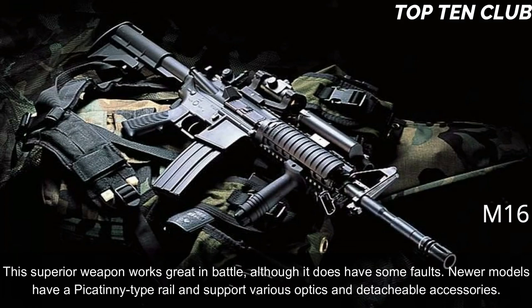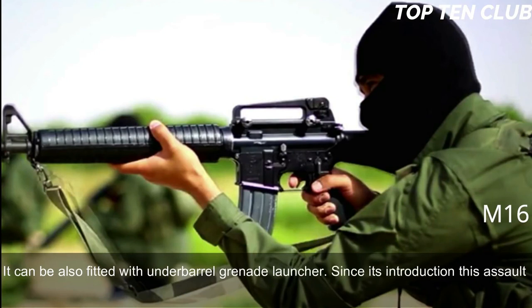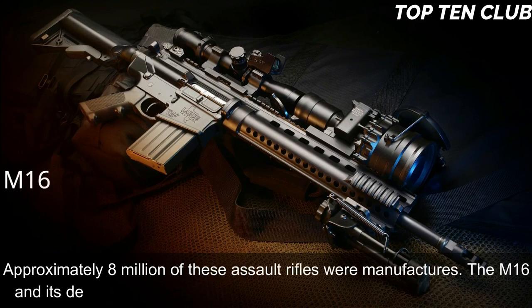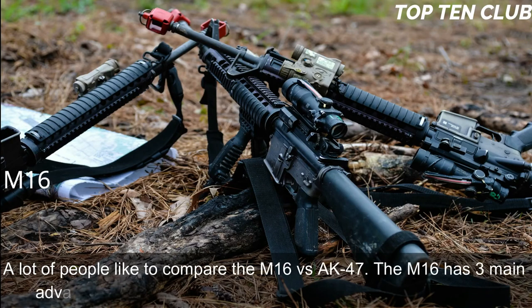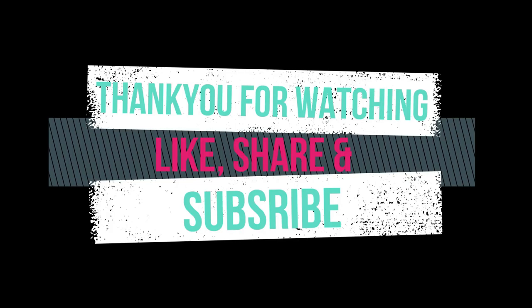Newer models have a Picatinny-type rail and support various optics and detachable accessories. It can also be fitted with an under-barrel grenade launcher. Since its introduction, this assault rifle has been constantly improved and built in hundreds of variants. Approximately 8 million of these assault rifles were manufactured. The M16 and its derivatives are used by more than 70 countries around the world. Compared to the AK-47, the M16 has three main advantages: range, accuracy, and weight.